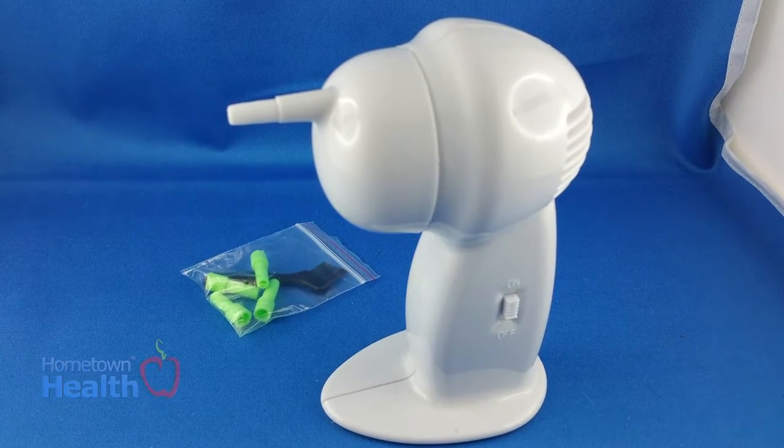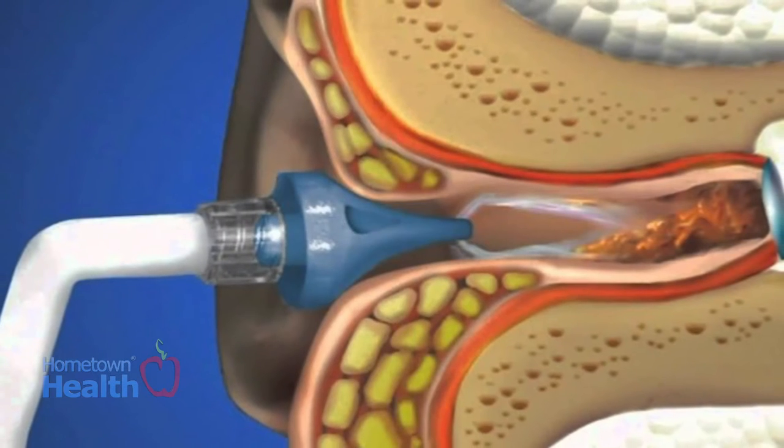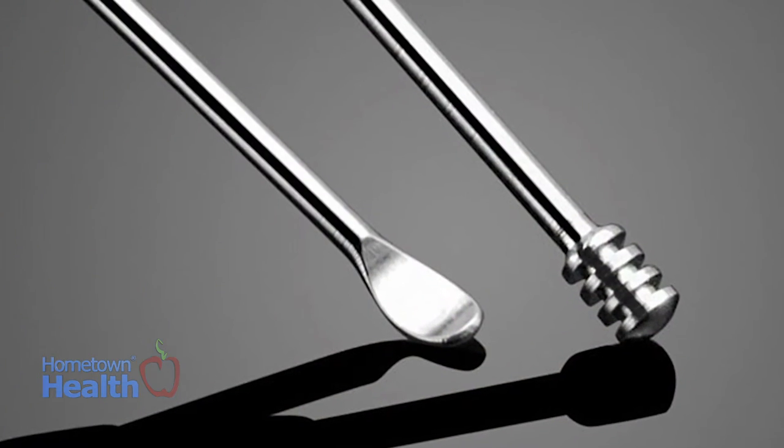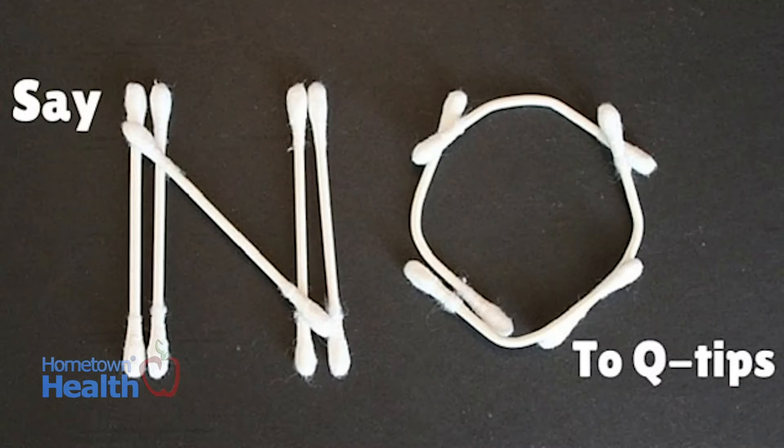Some of the ways we get cerumen or earwax out of the ear canal is by using a vacuum, which is common, using a little bit of oil and suction, or some handheld tools where we can manually remove the wax. No Q-tips — Q-tips can actually cause further impaction. Some people have actually ruptured their eardrum from pushing the Q-tip in too far.